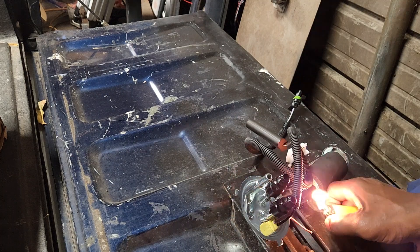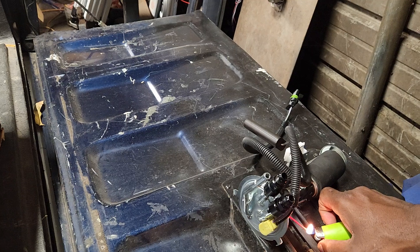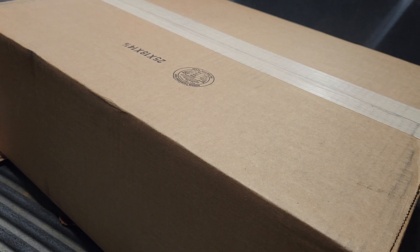Set them on fire, get that good clean look. Look what I got here, YouTube. I got a box. What do you think is in the box, YouTube?